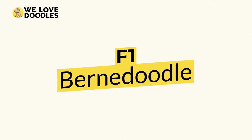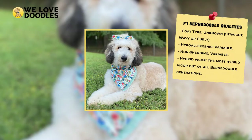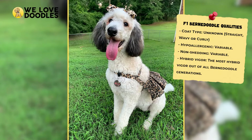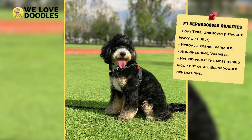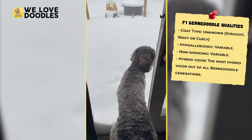An F1 Bernedoodle would be 50% Poodle and 50% Bernese Mountain Dog, making up the initial cross between two 100% pure animals. This is what most people picture when they imagine a Bernedoodle. Because this is the first cross, there is more uncertainty regarding what the dog will look like than with future crosses. This is also a good thing because of something called hybrid vigor, which means that any crossed offspring will be healthier than their purebred parents, and it is at its strongest during the F1 generation.